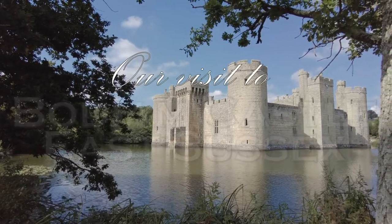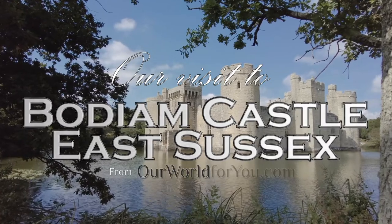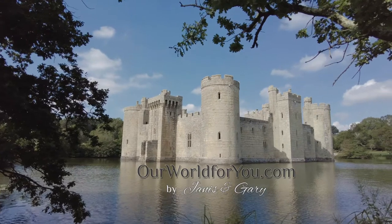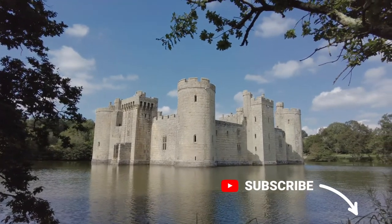Hi and welcome to our latest video from Bodium Castle in East Sussex. I really hope you like what we put together here. If you do, why not subscribe so you don't miss any of our future travels.